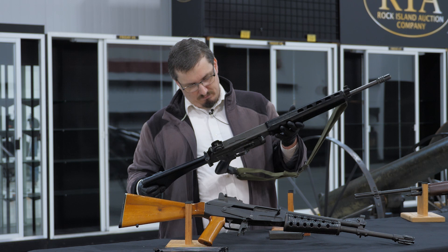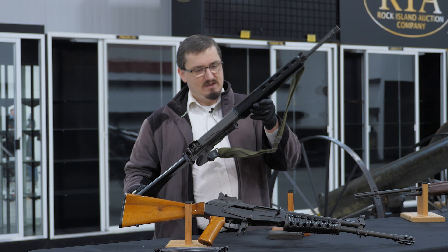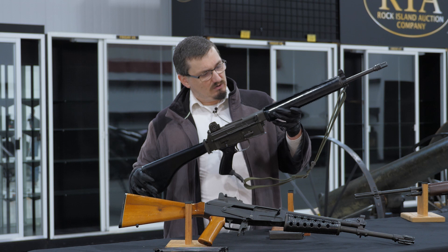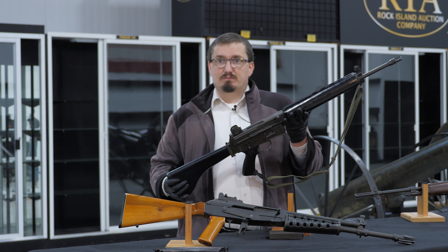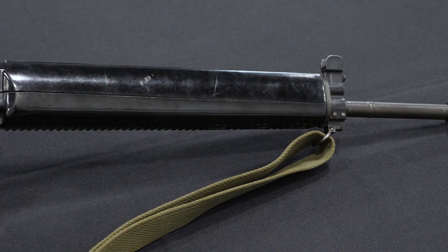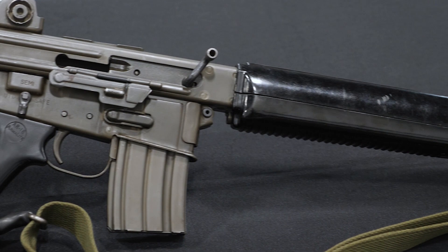The piston system in particular — you can see it right through there — is of note because there's been a very large drive over the past couple of years to switch over to piston drive. There's a notion that it is more reliable, cleaner, and exhausts less gas into the receiver. Whether or not it is better or worse is a topic we cannot touch without turning the internet into a river of flame. So we're not going to say it's better, we're not going to say it's worse — we're going to say it's there.